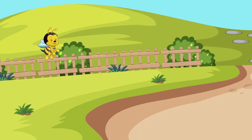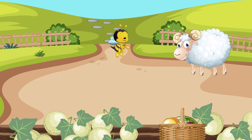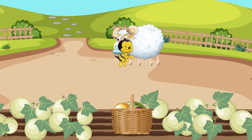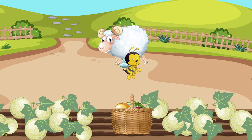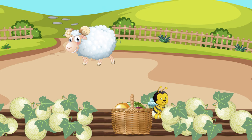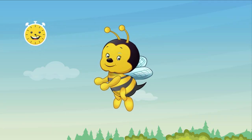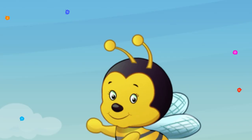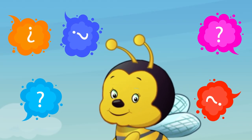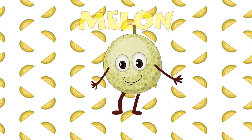It's growing on the ground. It's really big, you see. The quicker you recall its name, the sweeter it will be. It's not a watermelon, but also full of seeds. Like honey, it is yellow and very, very sweet. It's time to guess, no time to play around. What is this fruit that's growing on the ground? Correct! It's a melon.